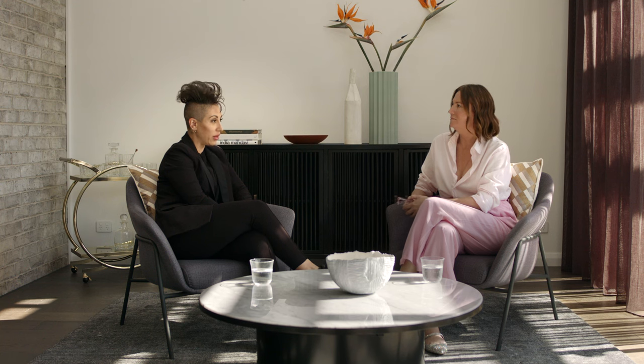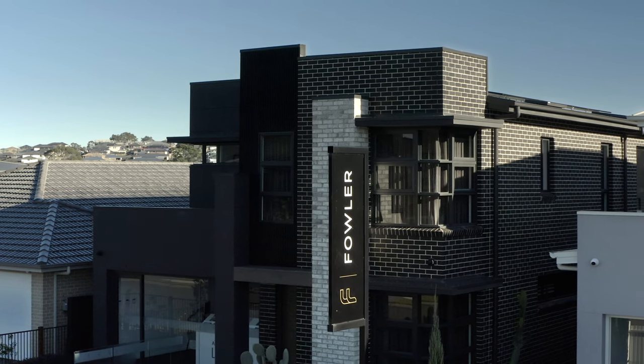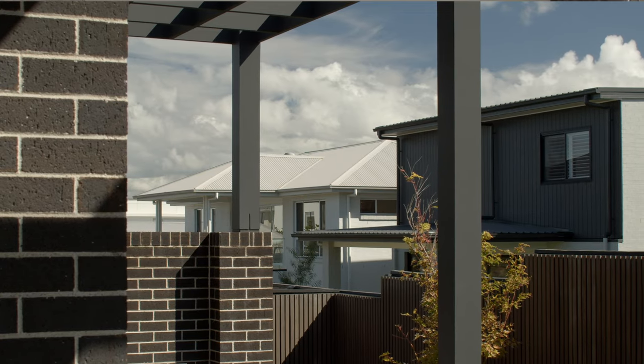Hi Amanda, it's great to be here with you in this award-winning designer home by Fowler. Can you tell me a little bit about where we're sitting? So we're sitting in the Brooklyn, a design from Fowler Homes. Fowler have a way of using their display home to tell their story and their journey through the use of all their materials, which was really exciting for me.